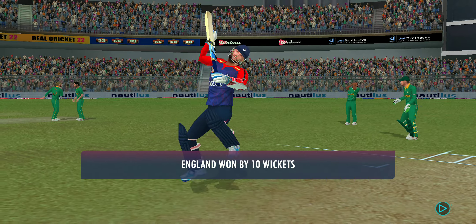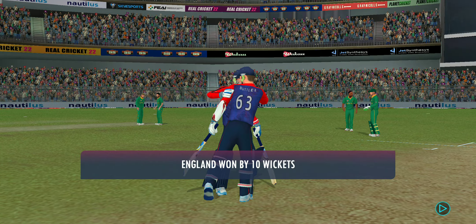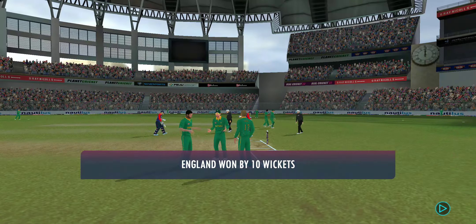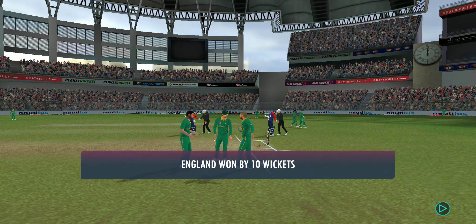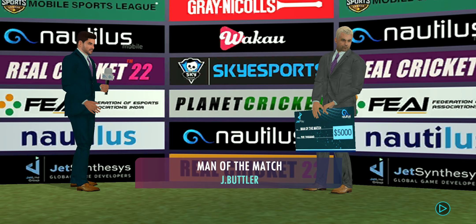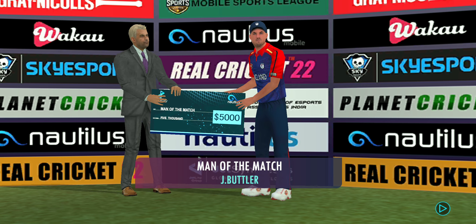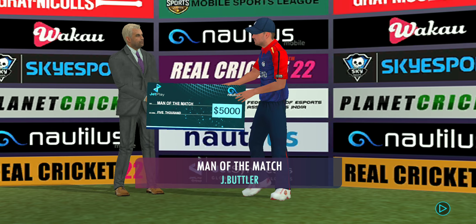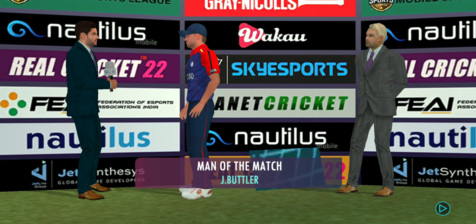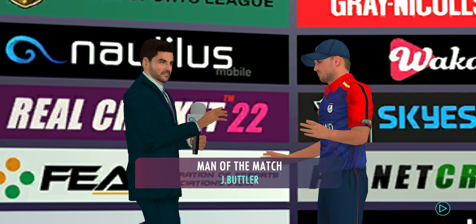This has been an impressive performance — they got just about everything right today, a well-deserved win. In the post-match interview: 'You have shown some exceptional performance today. What was going on in your mind while you were in the middle?' The player responded: 'I felt I was in top form today and I'm really glad I could contribute towards the team.'